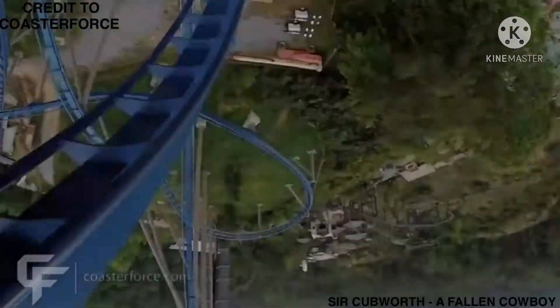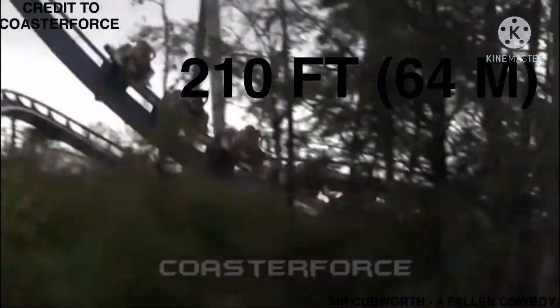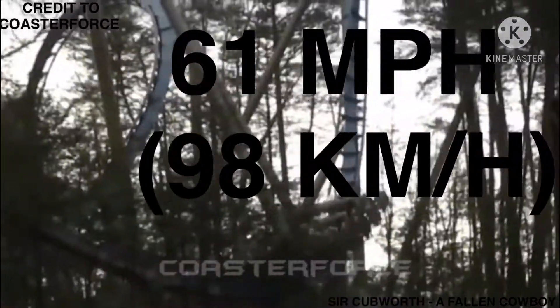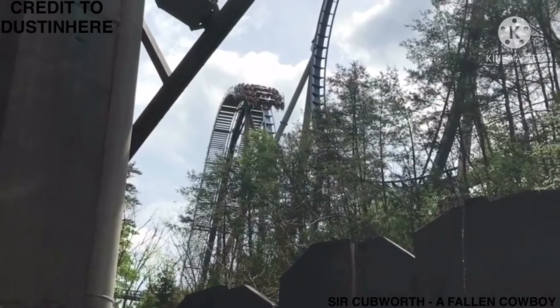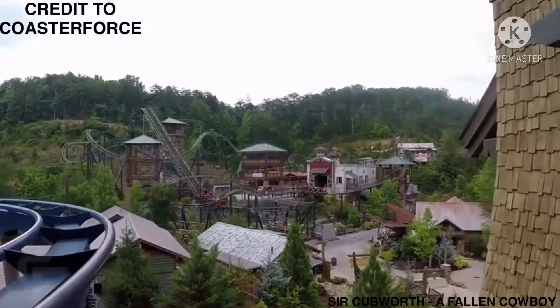The roller coaster reaches a height of 210 feet (64 meters) and reaches speeds of 61 miles per hour (98 kilometers per hour). In September of 2012, the ride was voted as the best new ride of 2012 in Amusement Today's Golden Ticket Awards.